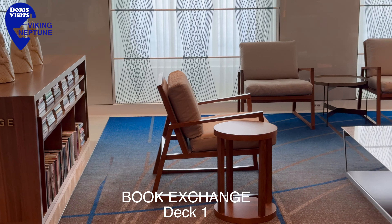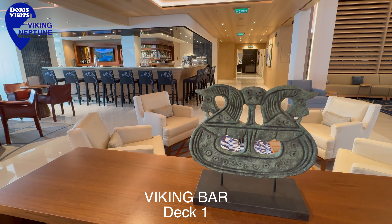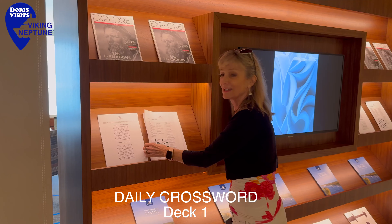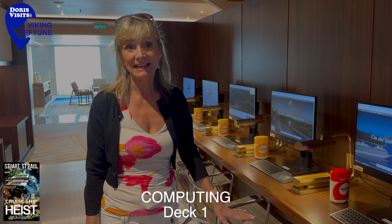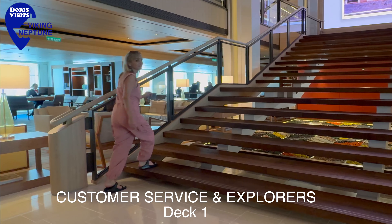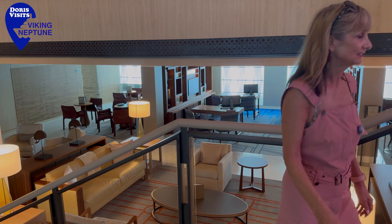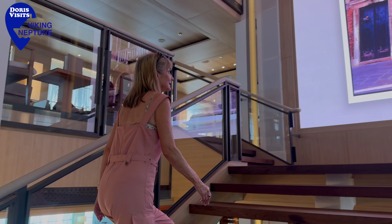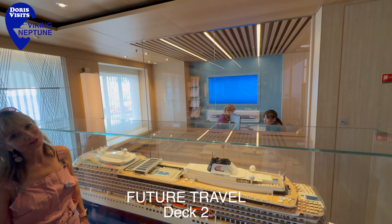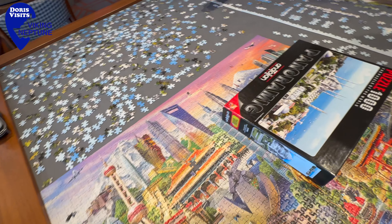Apart from the library there's a book exchange so you don't have to carry your books home — you can leave them for other people to enjoy. The living room and the atrium are in the heart of the ship, great places to relax with an afternoon coffee. Just picking up my morning crossword. Here are the computers and their printers. Down on deck one is also the living room, beautifully decorated. Pre-dinner cocktails whilst enjoying some live music performances. And behind the model of the Neptune is the travel consultant for future bookings. If you love your jigsaw puzzles these can be addictive — it's very hard to walk by without adding at least one piece.